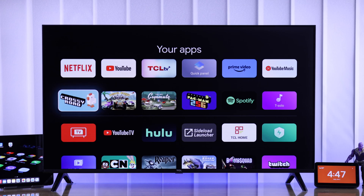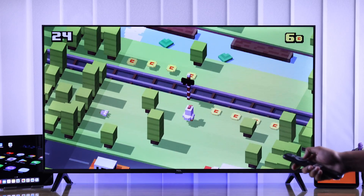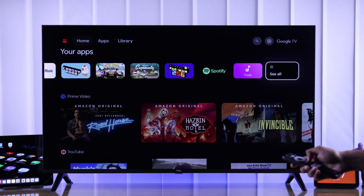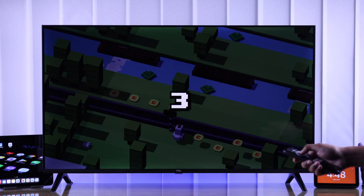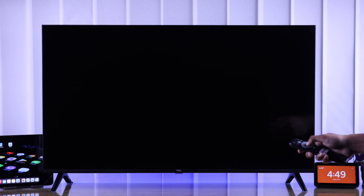When you exit out of apps or games on your TCL Google TV, in reality your TV doesn't close them and only minimizes them. So all of the apps keep running in the background and you can pick them up right where you left. That's why your TV feels slow and sluggish.